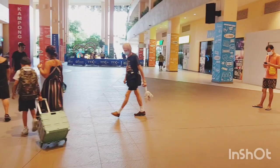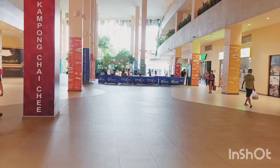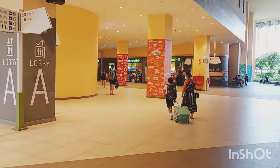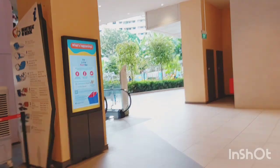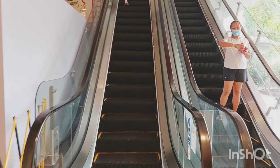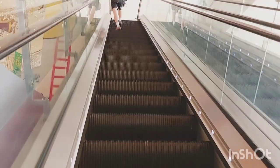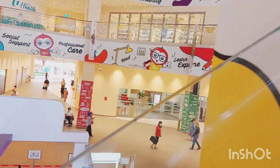I'm walking to the library and showing you the entire space so you know where you can come and have a good time, especially with your children. I generally come here since it's quite nearby to my house. The library is on the third floor, so I'm going on the escalator now.